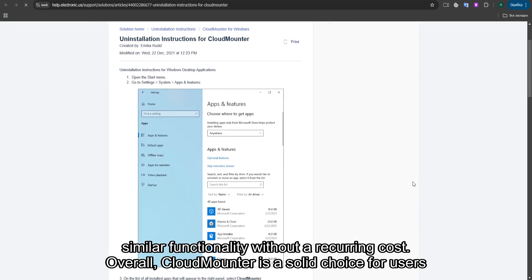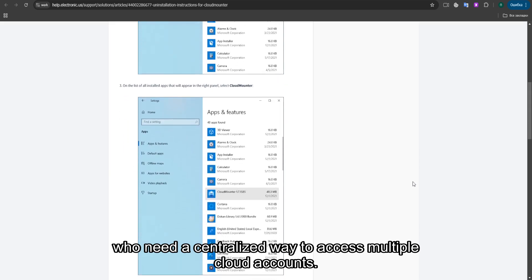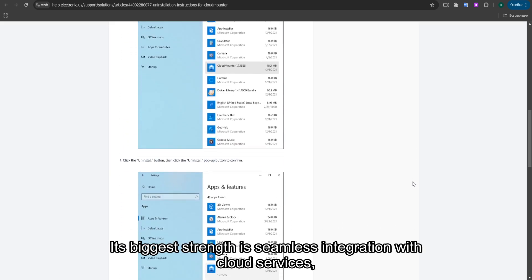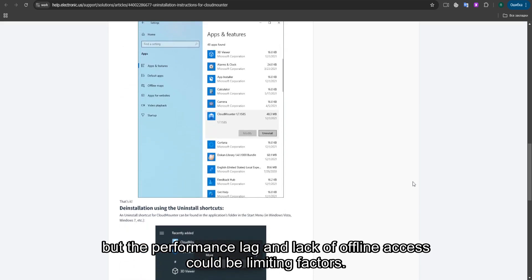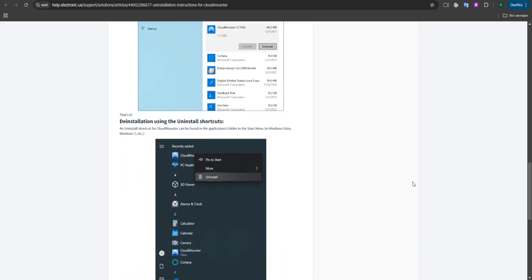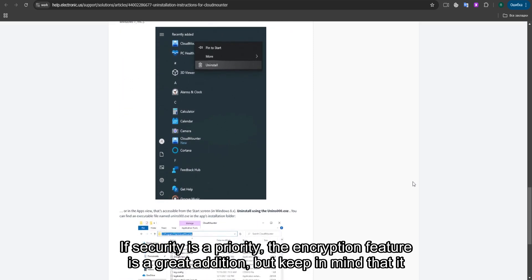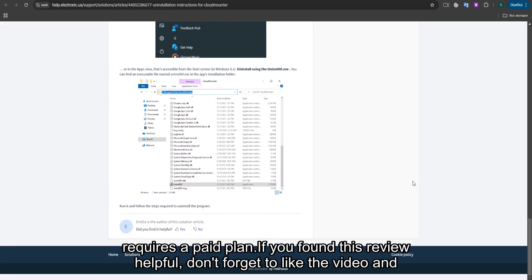Overall, CloudMounter is a solid choice for users who need a centralized way to access multiple cloud accounts. Its biggest strength is seamless integration with cloud services, but the performance lag and lack of offline access could be limiting factors. If security is a priority, the encryption feature is a great addition, but keep in mind that it requires a paid plan.